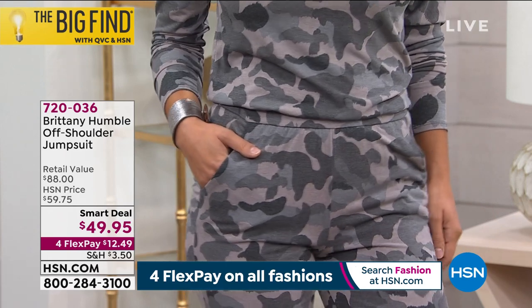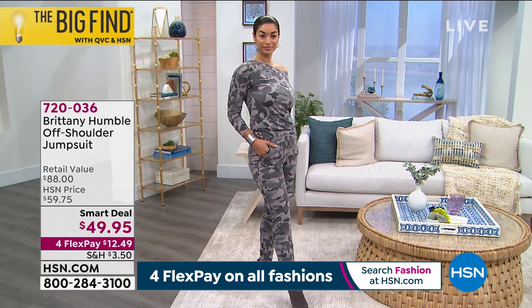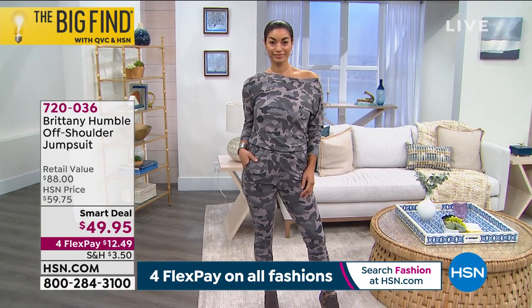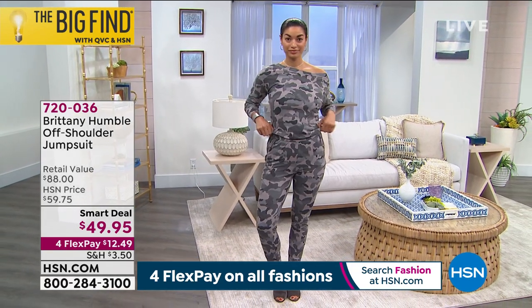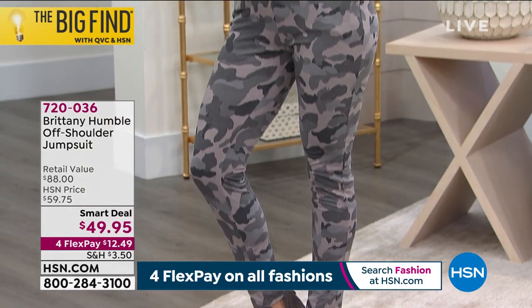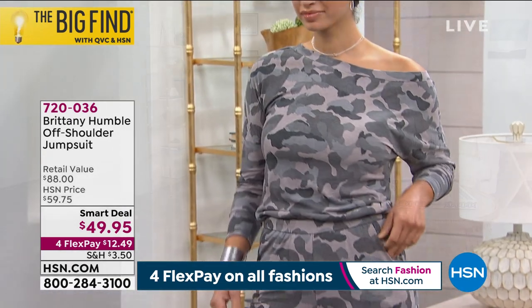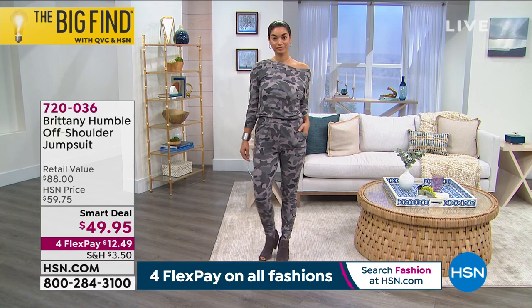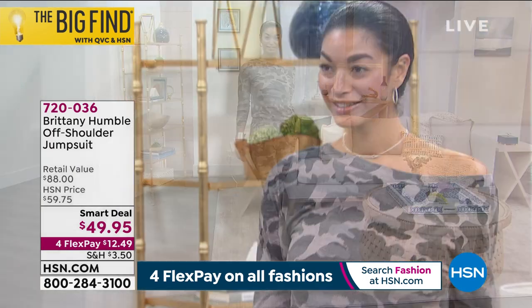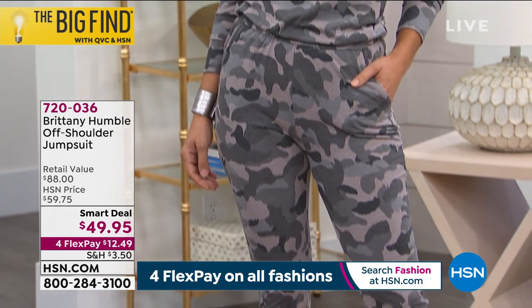I also created the jumpsuit because it's so flattering on different body shapes. If you have a long torso, if you have long legs, there's a really great give area in the waist — it's super stretchy, super comfy, casual, but you can dress it up, and it elongates you. I've been in this industry for 15 years and I know what you need for a jumpsuit. If you've been scared of a jumpsuit, this is the one you gotta try. I promise you.